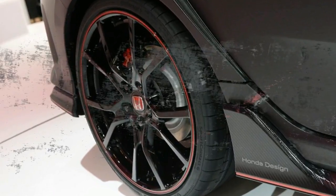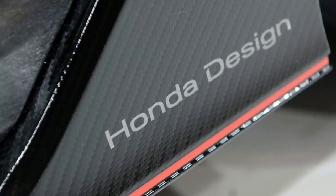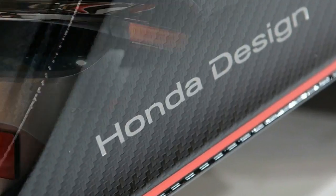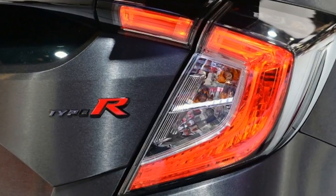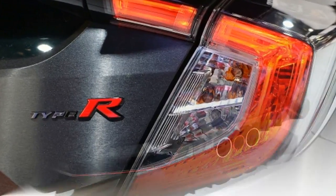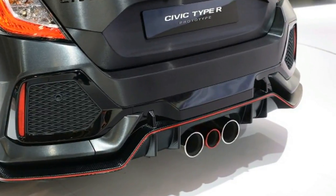The hot hatch stunned the Paris crowd with its massive hood scoop, flared fenders, wild creases, and imposing rear wing. We expect it to produce more than 300 horsepower. The car shown above is the prototype from last year; images of the production model were not released.